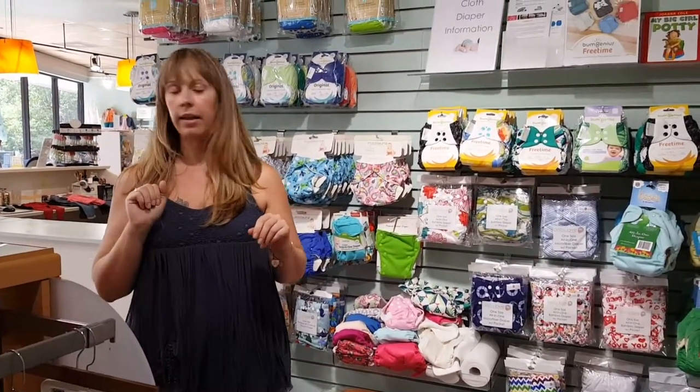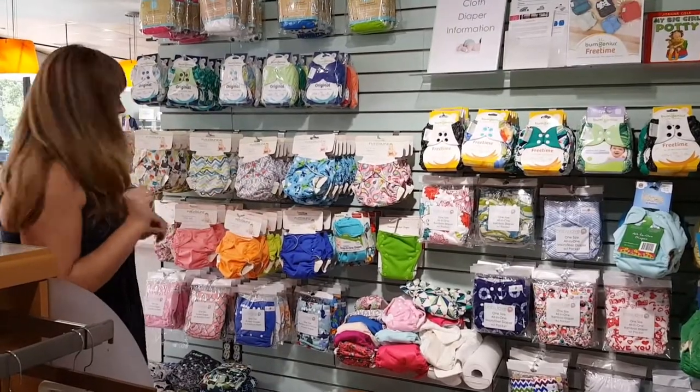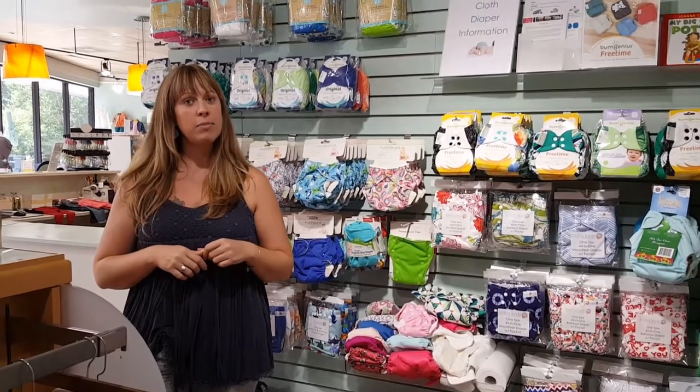Bug repellent. And that concludes our small section of Baby Essentials. Come see us here at Baby Love in Atlanta, Georgia. Our website is Baby Love Atlanta. We've got lots more — this is only a small portion of the section. We hope to see you soon.